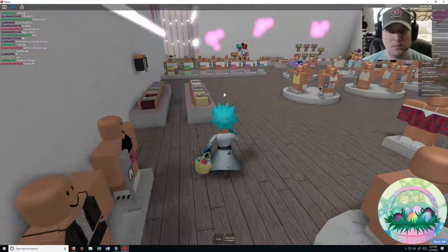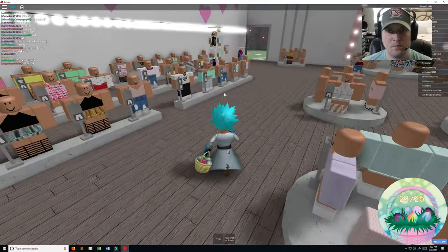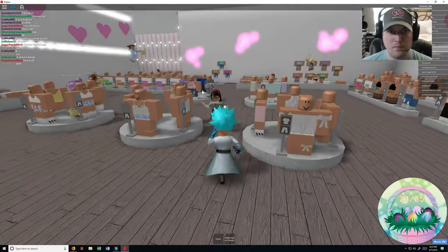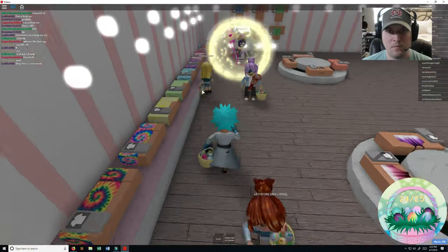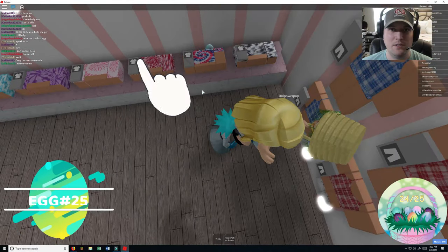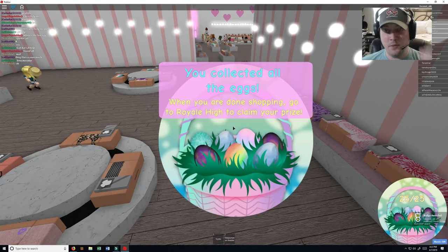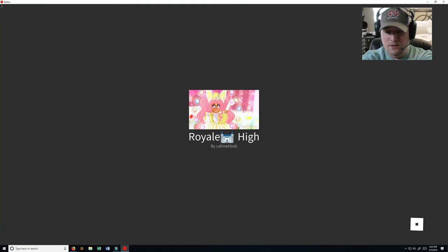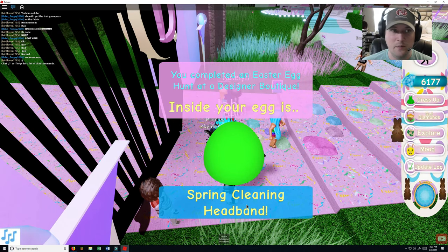Alright, so I skipped over some of these in the middle. Have I really been looking over that one so many times? Wow. Found them all. Thank you so much for that. Inside your egg is a spring cleaning headband. Oh cool!